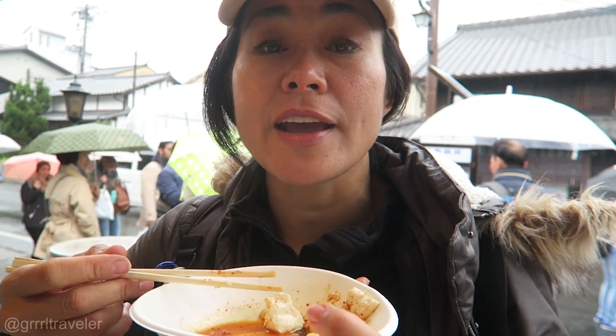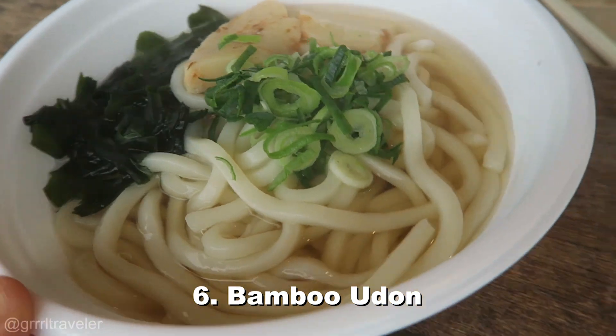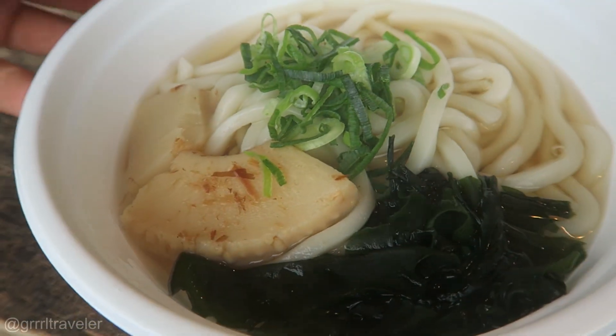Udon is another must-try dish of Kyoto, and bamboo shoot — because of Arashiyama's bamboo forest — would be something to try as well. I walked away and thought: do I want the bamboo shoots? Yes I do.